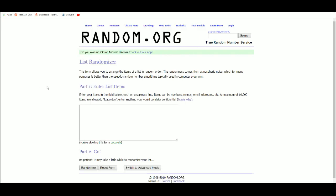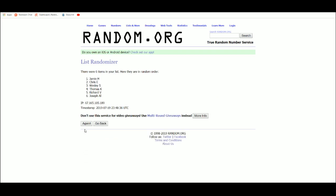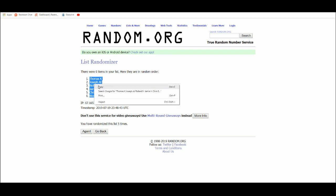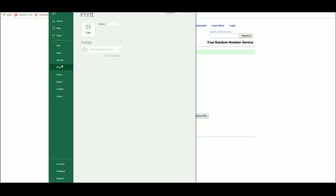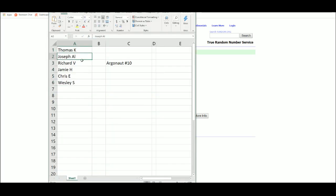Let's get our draft order. Thomas K. finally gets the first pick — he's been due for top pick. Draft order is Thomas, Joseph, Richard, Jamie, Chris, and Wesley.